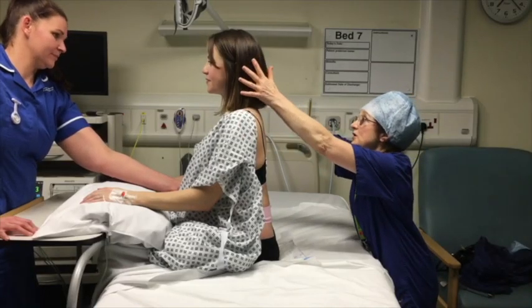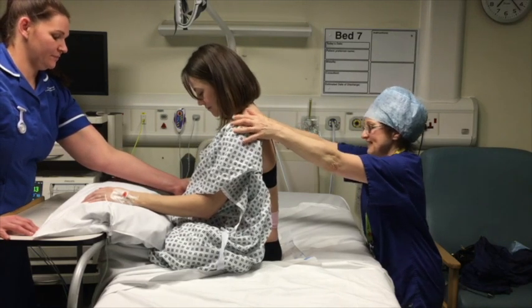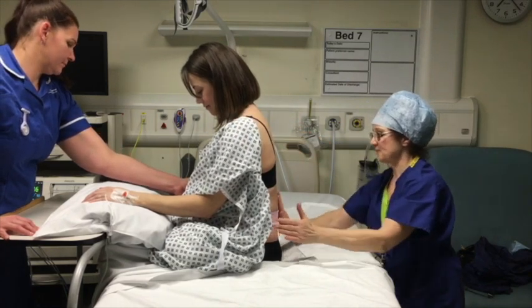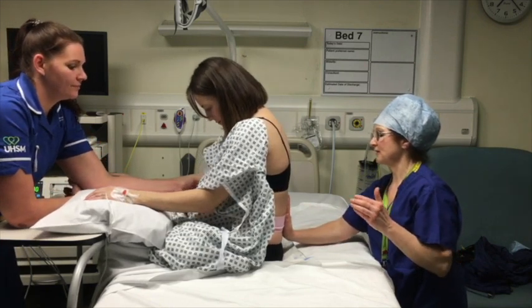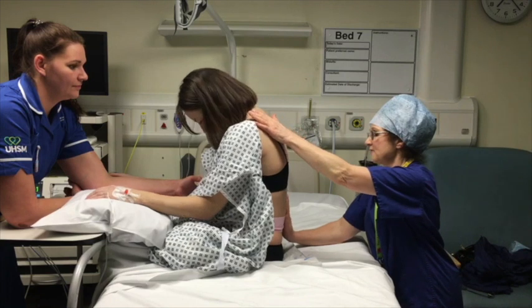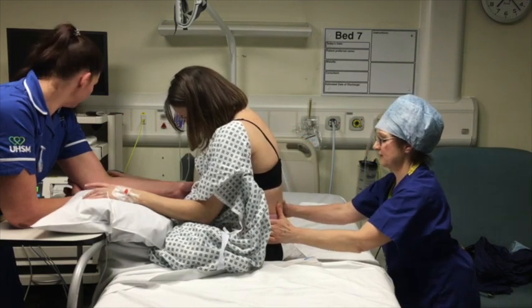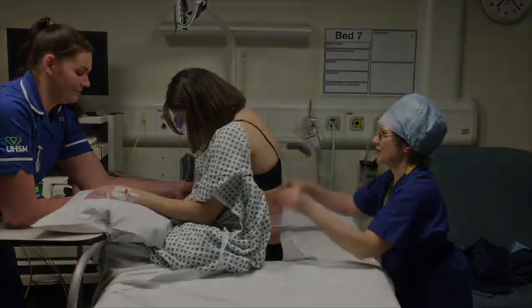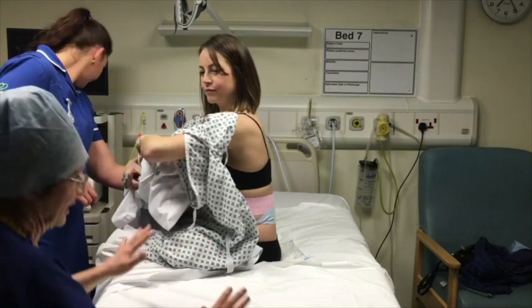It is important to sit in the right position for an epidural. This involves pushing the small of your back out towards the anaesthetist and slumping your shoulders forwards. Sometimes we say that this position is like that of an angry cat or a cooked prawn. To make it easier to adopt this position, we sometimes give you a table to lean on or a pillow to hug.